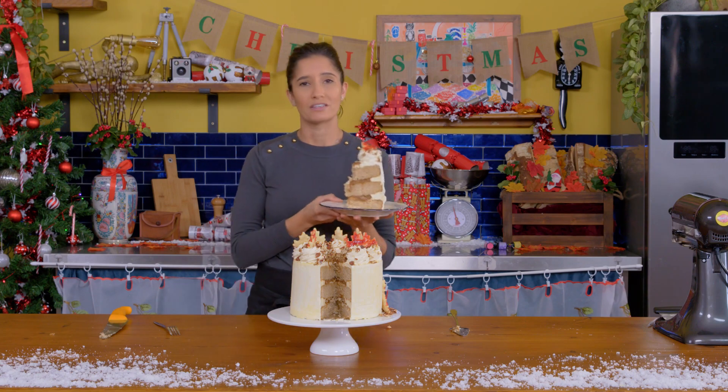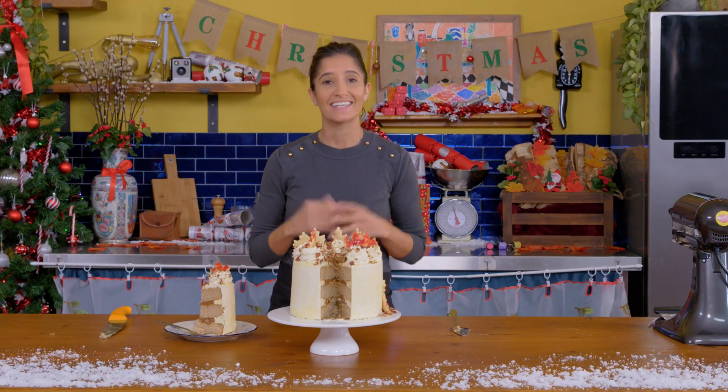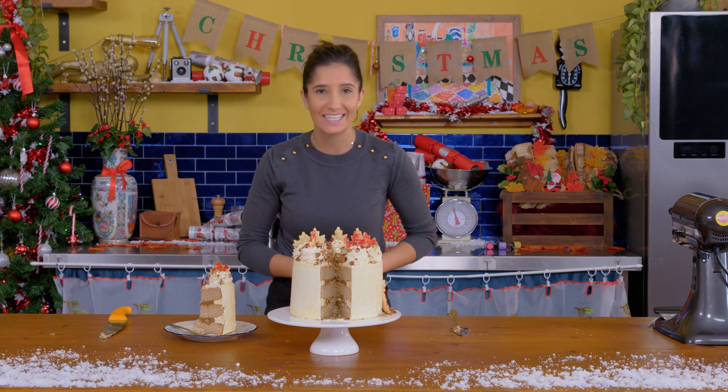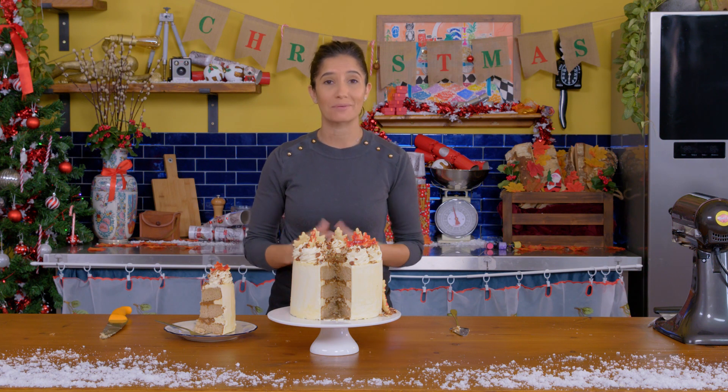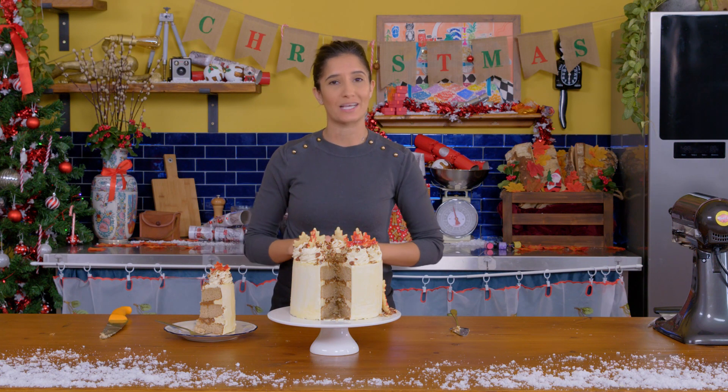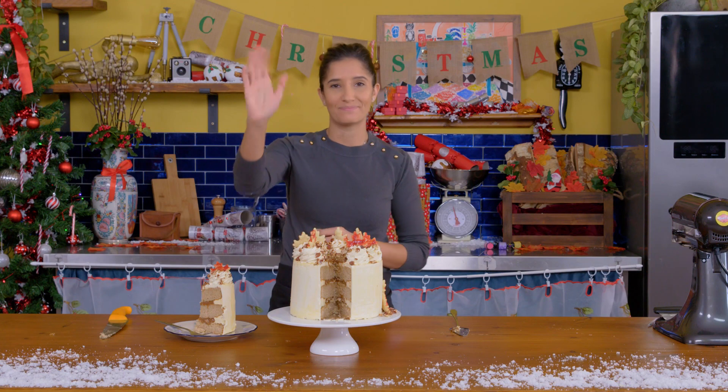Make sure you put this on your Christmas menu because you'll be the favorite family member forever! Thanks for watching another episode of Bake In. Merry Christmas and Happy Holidays. I hope you guys enjoyed visiting my home country, Canada, with this beautiful cake. Make sure to stay tuned for next week's episode to see where we're going next. Bye!